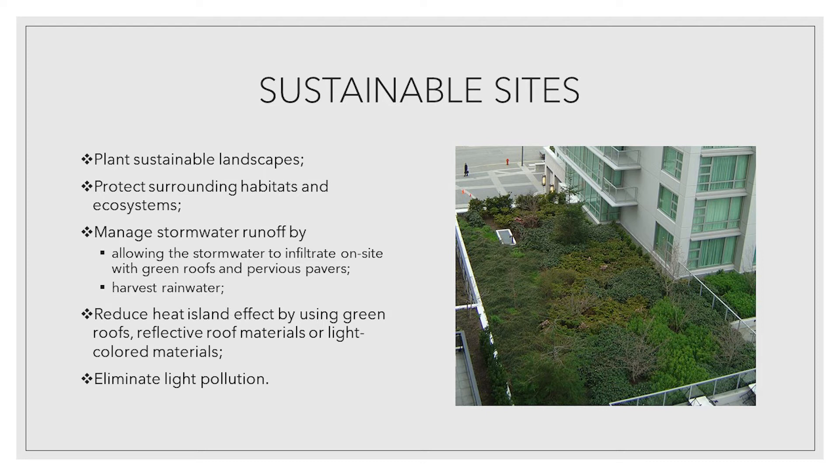Allow stormwater to infiltrate on site with green roofs and pervious pavers, or harvest rainwater. Reduce heat island effect by using green roofs, reflective roof materials or light color materials. Eliminate light pollution.